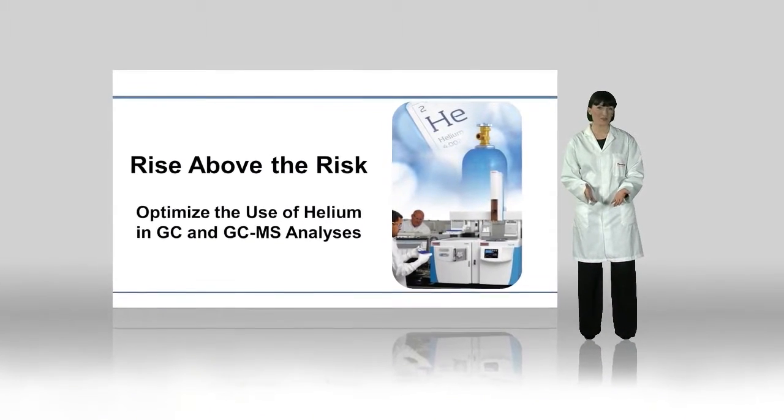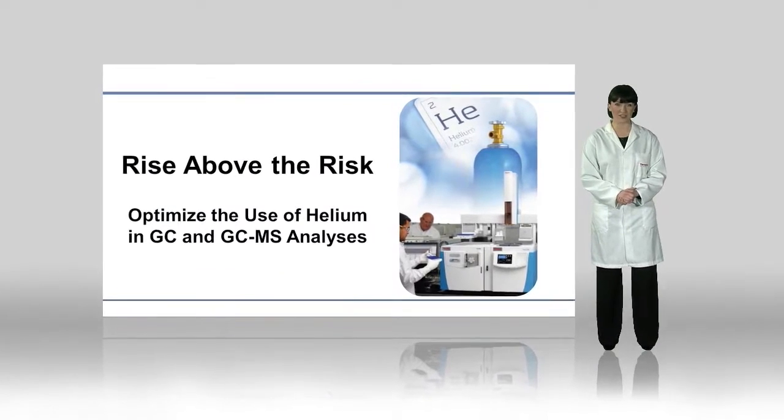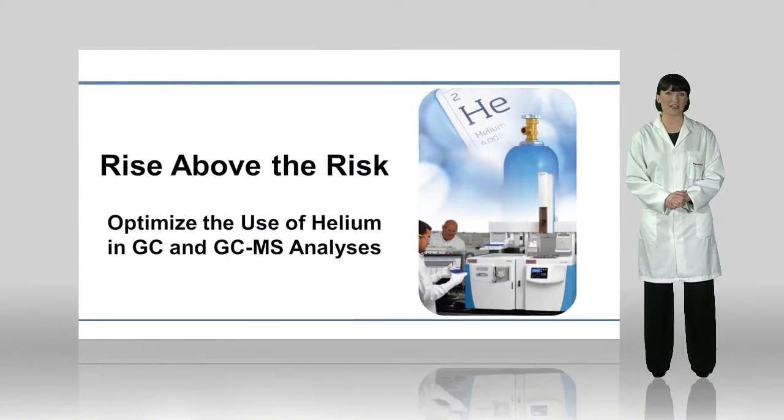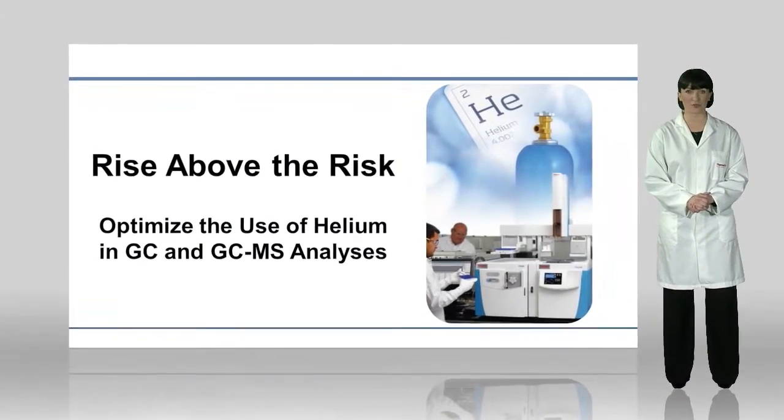Welcome. In this video we will look at solutions that optimize the usage of helium as a carrier gas in GC and GC-MS instrumentation.